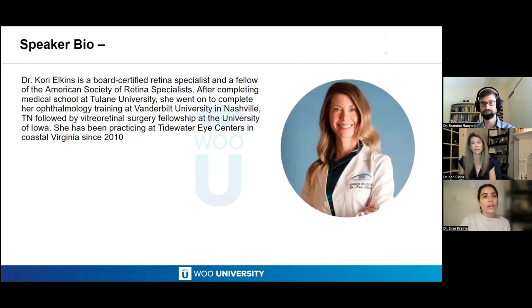Dr. Corey Elkins is a board-certified retina specialist and fellow of the American Society of Retina Specialists. After completing medical school at Tulane University, she completed ophthalmology training at Vanderbilt University in Nashville, Tennessee, followed by a vitreoretinal surgery fellowship at the University of Iowa. She's been practicing at Tidewater Eye Centers in coastal Virginia since 2010.